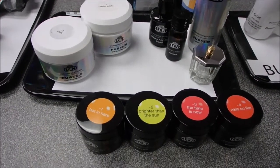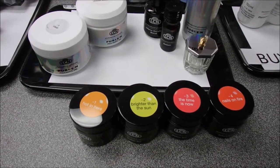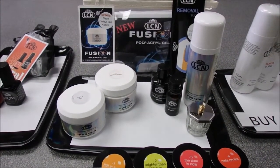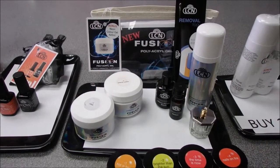On top of that, we've thrown in four LCN neon shades to really brighten up your summer nails. If you're looking for something new to add to your services, this would be a must — it will bring in some new clientele for you. Poly Acra Gel is hot right now.